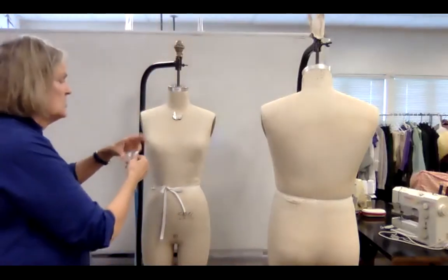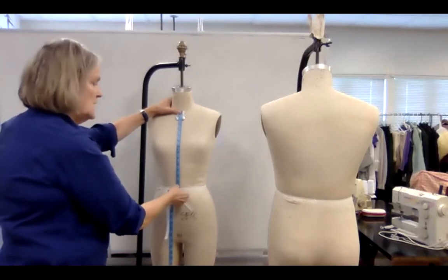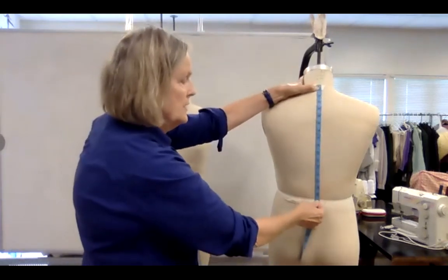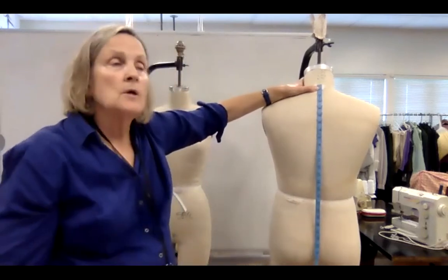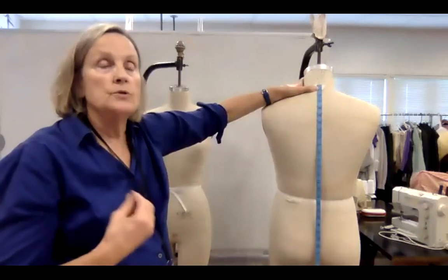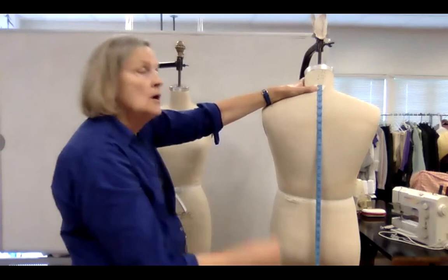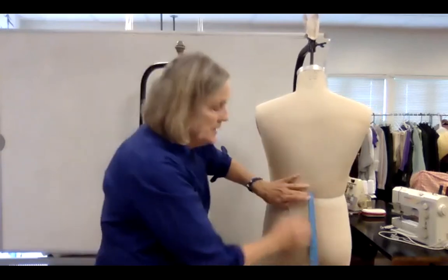Then we do our lengths. These are basically all of our rounds and then lengths: center front to waist — center front is at the hollow of the neck — the base of the neck to the elastic, and center back to waist. Then we continue that to the floor, which is useful for capes, long gowns, and jackets, or for measuring something already made to know how long it would be before it would drag.